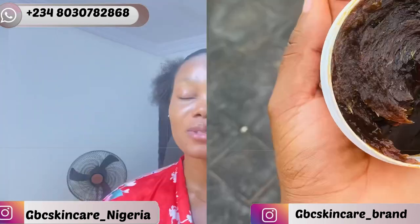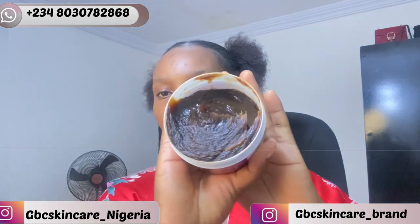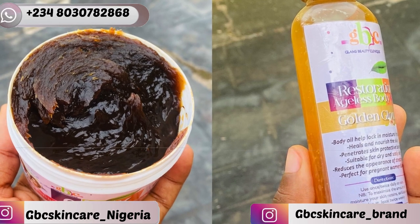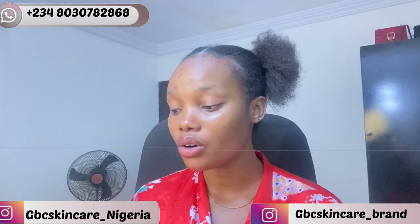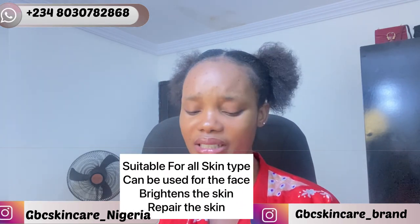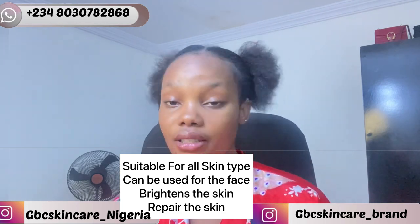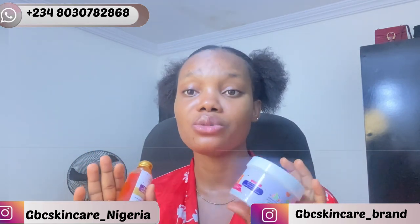Another product I was hooked on is still from the same brand — the Glow Brightening Black Soap from GBC Skincare. This is what it looks like — it comes in a 250g container. It contains African black soap, undiluted honey, turmeric, and glycerin — all the goodies your skin needs. These two products alone, the oil and the soap, can work together for both morning and night without stressing yourself with a complex skincare routine.